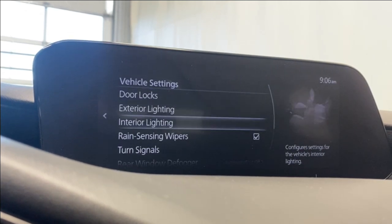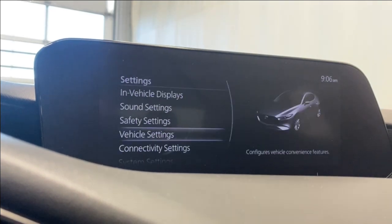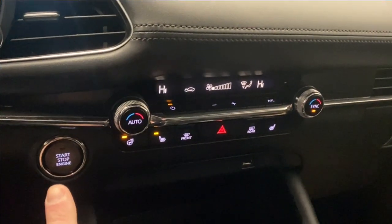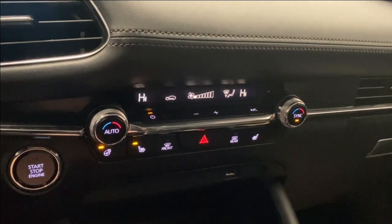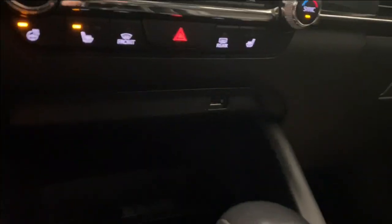Under vehicle settings you have your door locks, interior and exterior lighting, turn signals, rain-sensing wipers, window defoggers, and all that. Moving on down, we have your start-stop engine button, your dual-zone automatic climate control functions, fan controls, AC button, heated steering wheel, and heated seats for the driver and passenger.